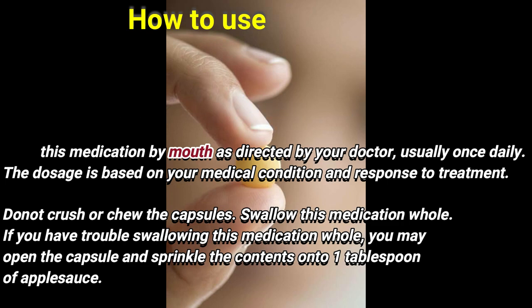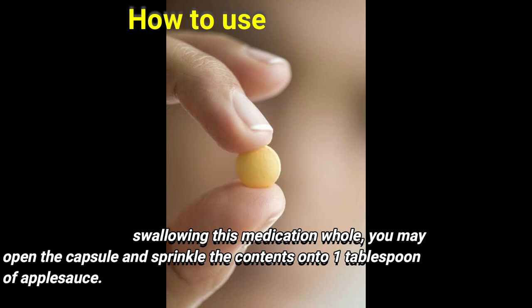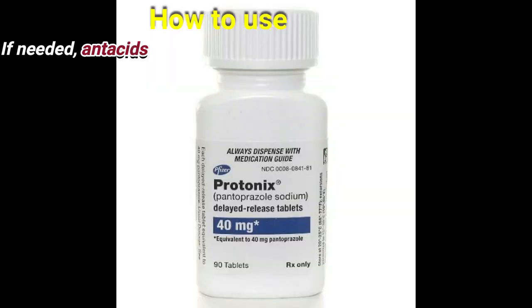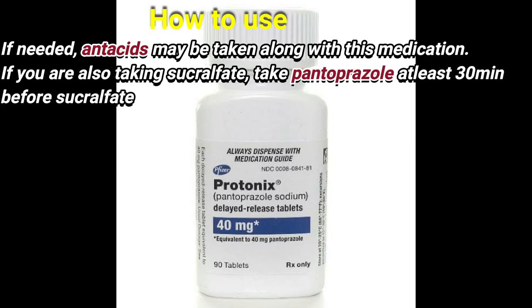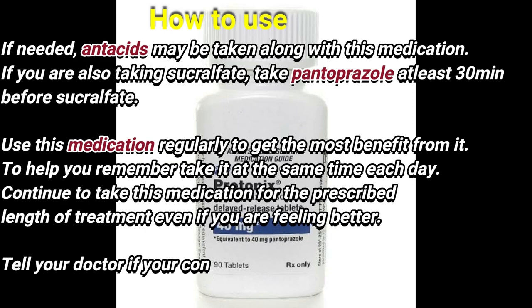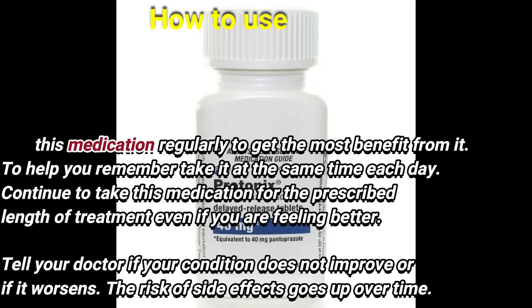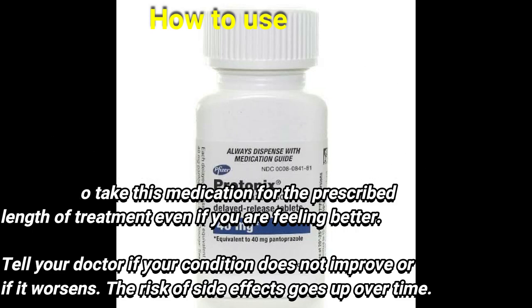If you have trouble swallowing this medication whole, you may open the capsule and sprinkle the contents onto one tablespoon of apple sauce. If needed, antacid may be taken along with this medication. If you are also taking Sucralfate, take Pantoprazole at least 30 minutes before Sucralfate. Use this medication regularly to get the most benefit from it; take it at the same time each day. Continue to take this medication for the prescribed length of treatment even if you are feeling better. Tell your doctor if your condition does not improve or if it worsens.